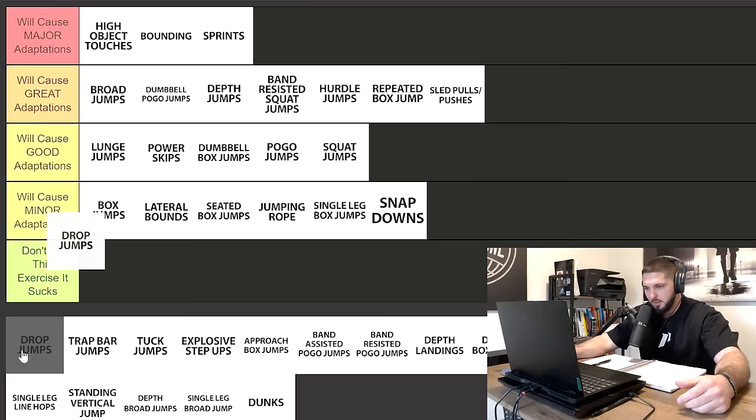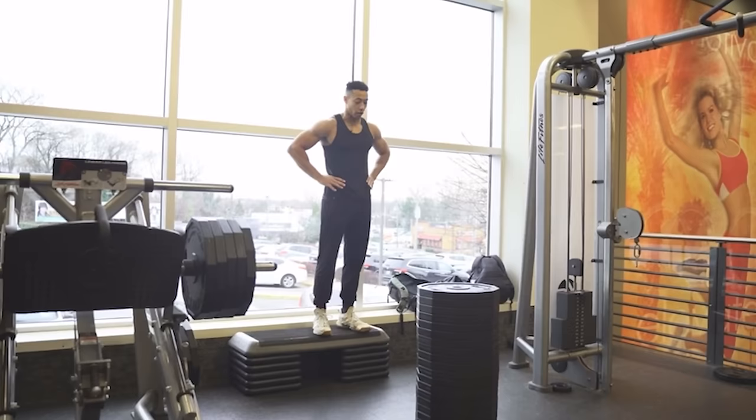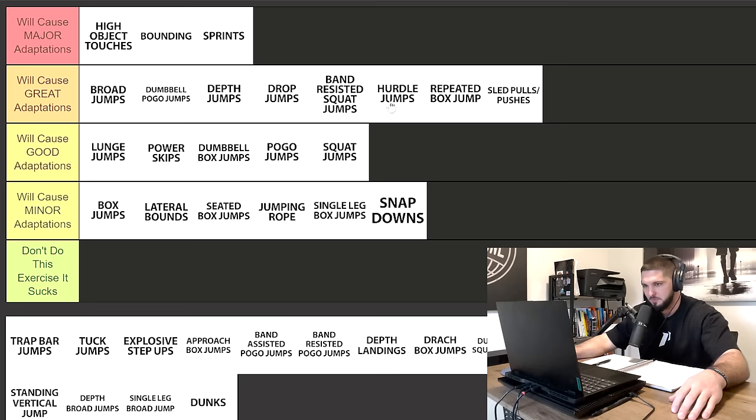Next we have drop jumps, and I can't put that anywhere except great adaptations. Drop jumps and depth jumps — the only difference is ground contact time. Drop jumps have a shorter ground contact time and a faster stretch shortening cycle. The focus of a depth jump is to hit the ground, go through deeper ranges of motion, and get as high as you can. Whereas a drop jump is to get off the ground as fast as you possibly can. Both will cause great adaptations.